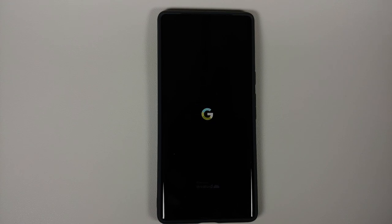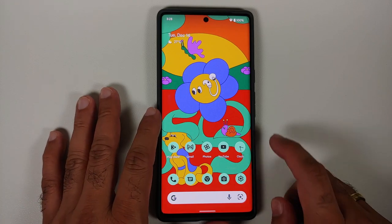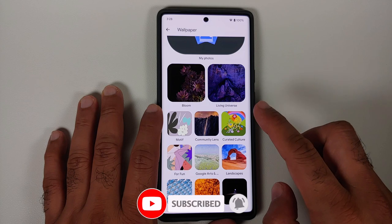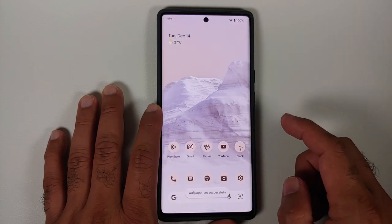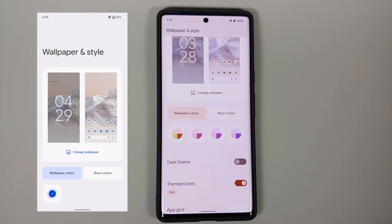The next change you will notice is that when you boot your device, the Google logo in the boot animation now adapts to the Material You colors of your wallpaper. Also, for the same wallpaper, you now have multiple color options available. I will show screenshots — going into landscapes, selecting a wallpaper and applying it, you can see the different color choices available for this specific wallpaper, which is different from the previous build.